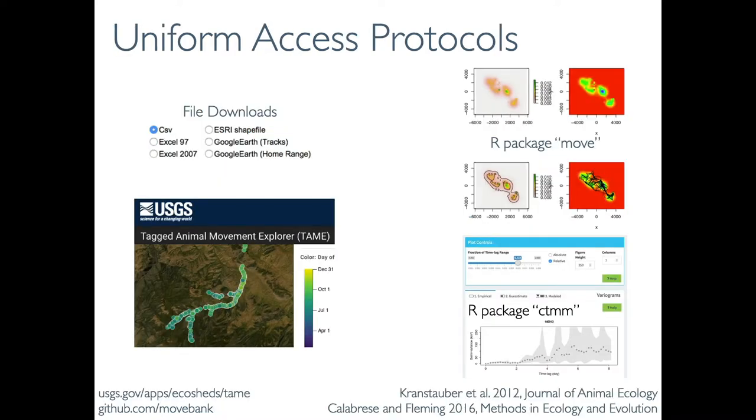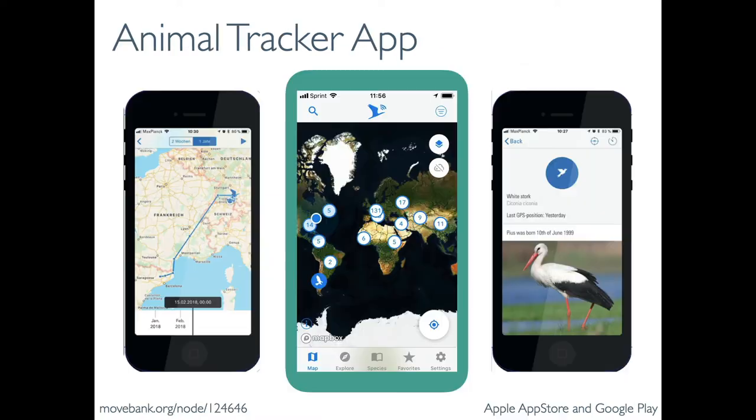When we combine this harmonized data with publicly described APIs, it allows you to discover and access data through other applications based on permissions assigned by data owners. The Animal Tracker app allows the public and researchers in the field to follow the current movements of animals, and if researchers share their data publicly, users can also contribute observations directly to researchers within the app.